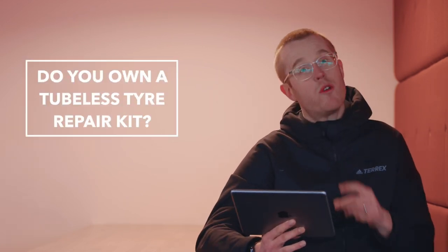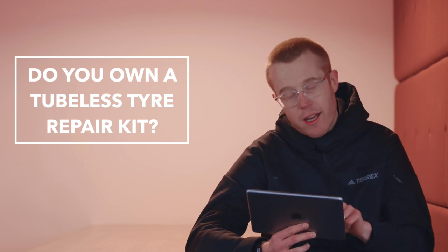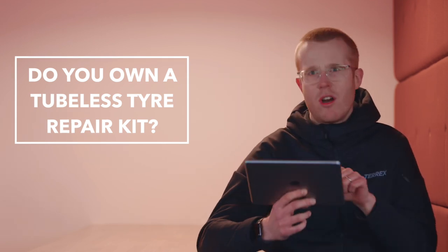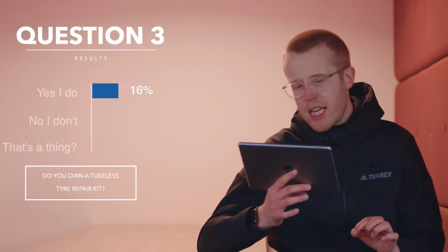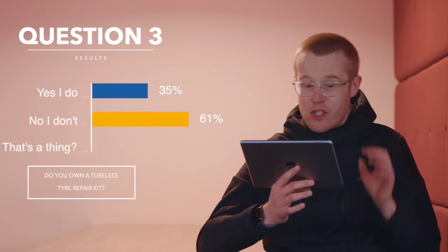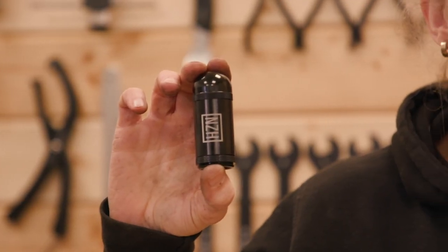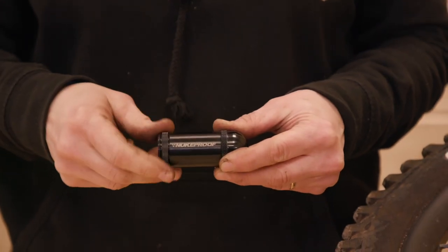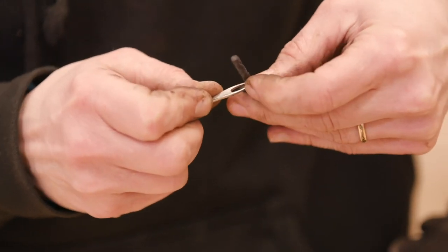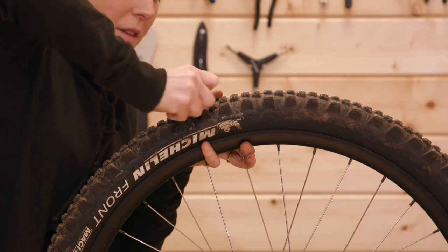On to the last question: do you own a tubeless tyre repair kit? That's predicated on the fact that you run tubeless tyres, which we know a lot of people don't. 35% said yes, 61% said no, and 4% didn't even know they were a thing. I own a tubeless tyre repair kit — one of the Nukeproof ones. It's got the little screwy bit, and then you get the needle and the slug thing, you just shove it in the tyre and hope that it all seals and the sealant hasn't gone everywhere.